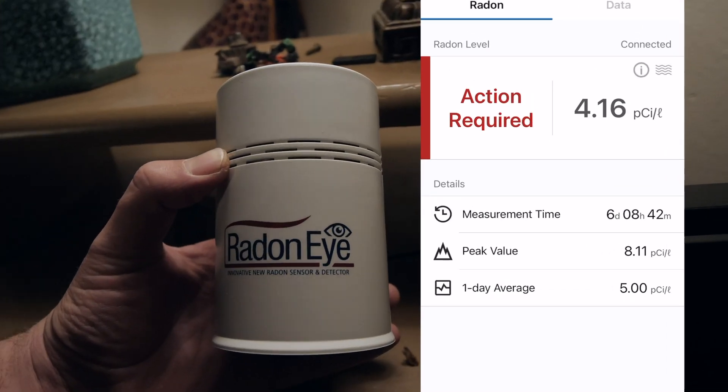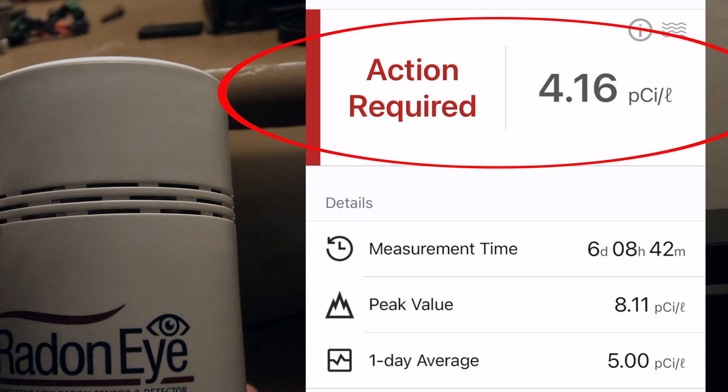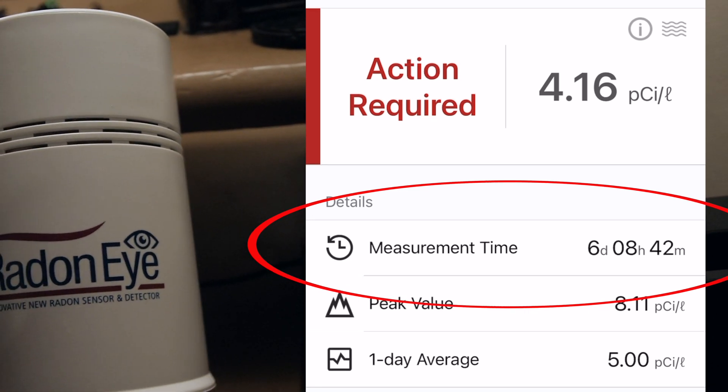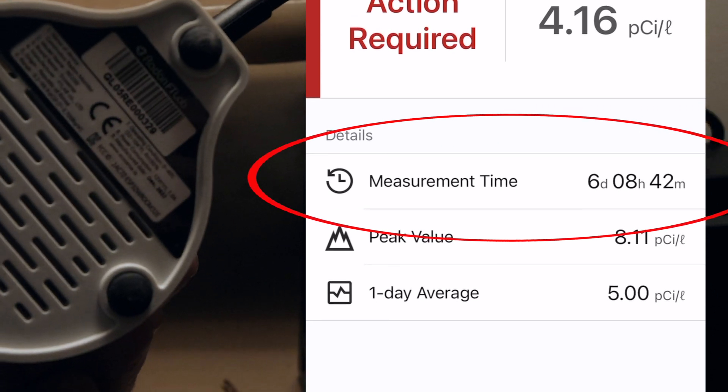Let's look at that right now. When we open the app, we can see right away it says 'action required' because it is over the limit of four. I have a reading of 4.16. The measurement time — how long I've had it in that area — is six days, eight hours, and 42 minutes. I know I said five days, but I was a day behind or ahead.